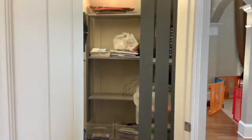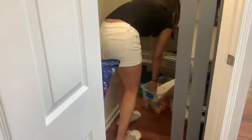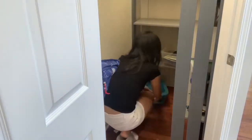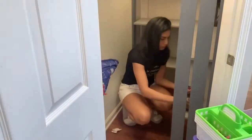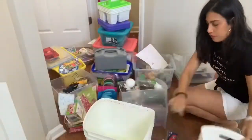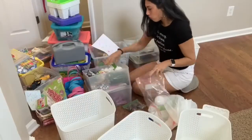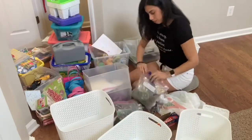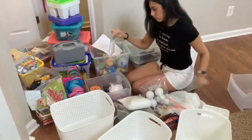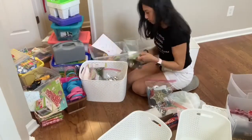My husband just built this shelf a few weeks ago and I was so excited when he did, but as you can see I didn't really have any bins or baskets to store things. I was using the drawers from the previous setup. I did go to Target and ordered a few baskets — I'll probably get a few more, but for now I have a few. I pulled everything out of the closet to go through anything that needs to be tossed, then I'll organize everything and put it all back.